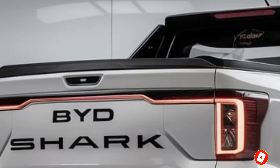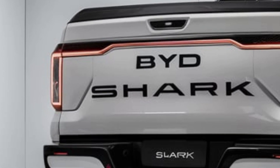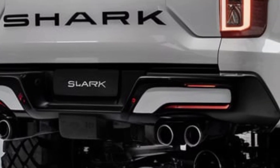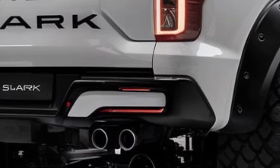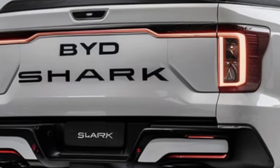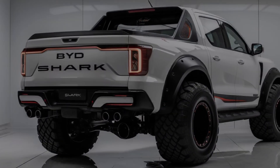Hey everyone, welcome back to Future Drive, your go-to channel for the latest in automotive tech and car reviews. If you're passionate about future cars, make sure you hit that subscribe button and turn on the notification bell so you never miss a video. Today we're diving into one of the most anticipated releases of 2025 — the BYD Shark pickup.